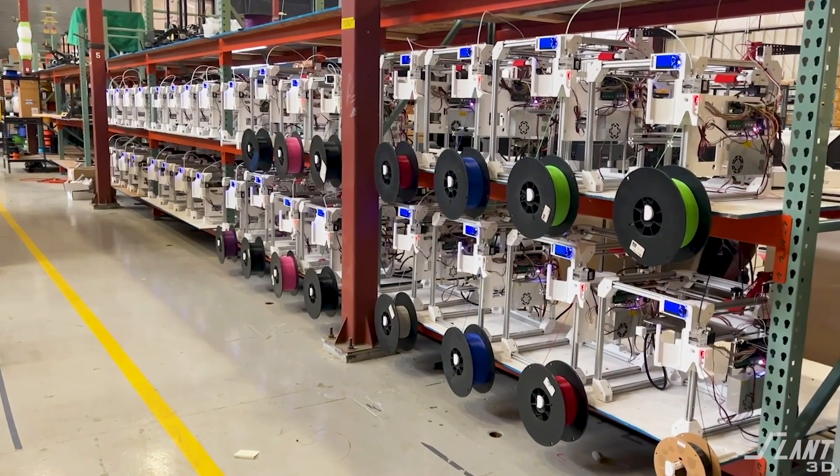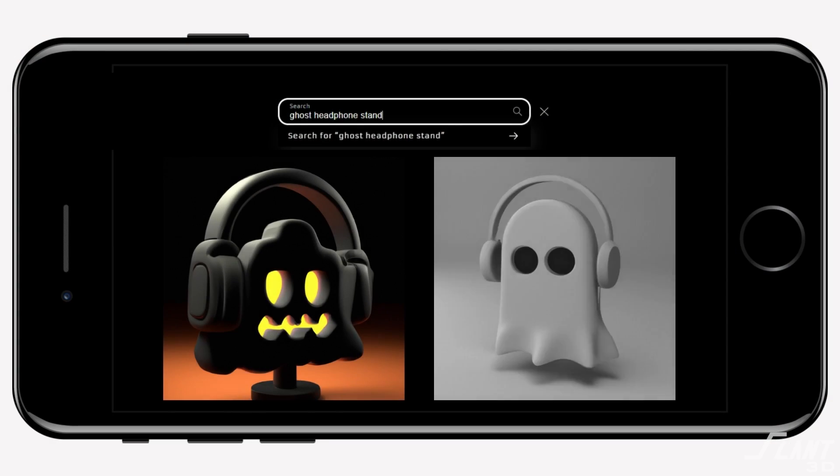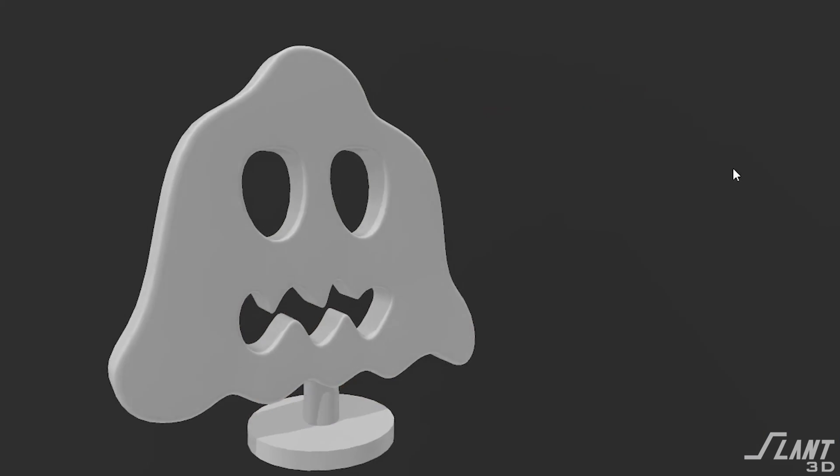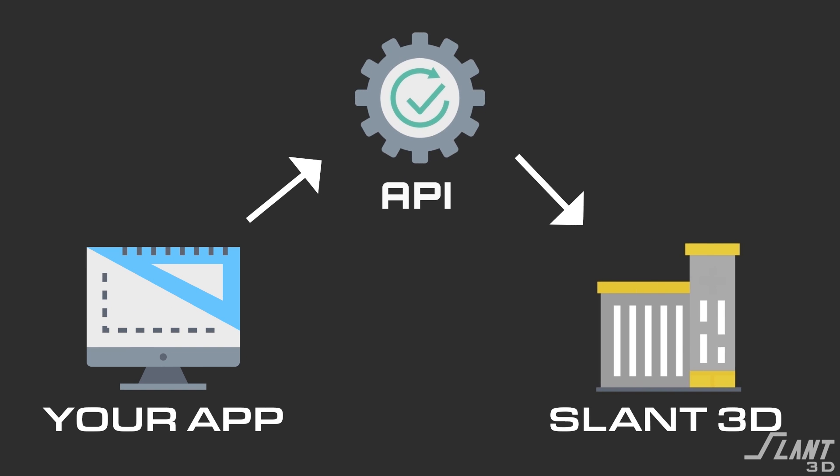As I said before, this was all impossible three years ago, but it is already being demoed today. Here at Slant 3D we've already demoed a number of these capabilities in-house and we're working with clients doing similar types of projects. This is why we released our API — so that anybody can get access to our print farms.